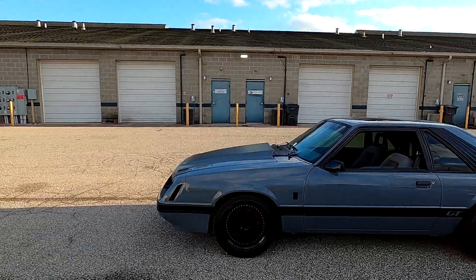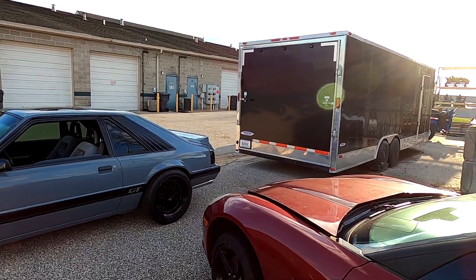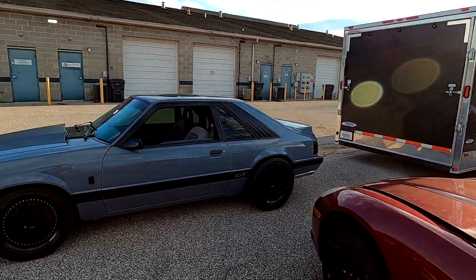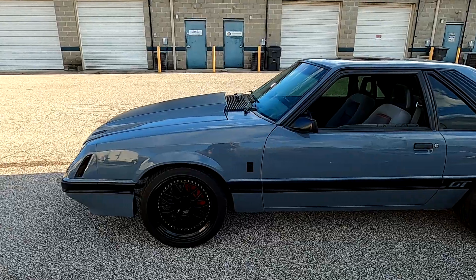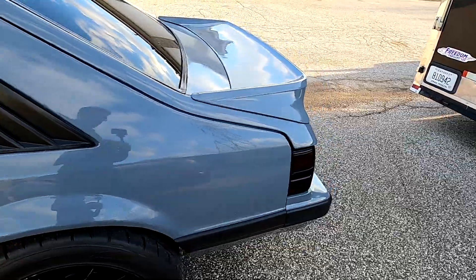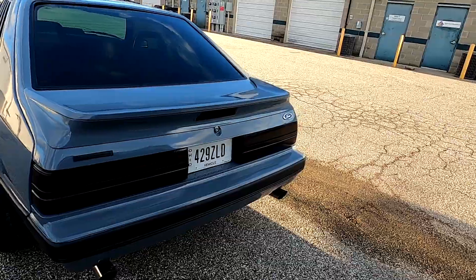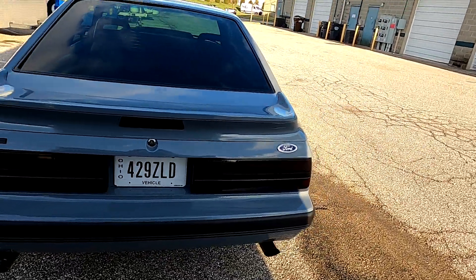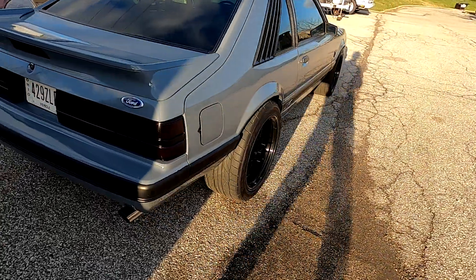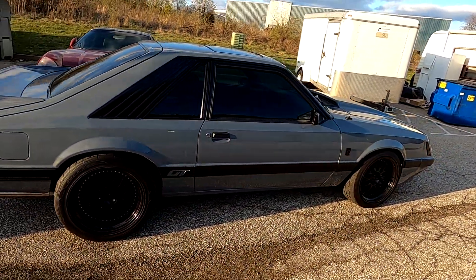Anyway, enough talking — let me do a little walk-around and show you this car. It's really a sweet car. I don't have it in the sun because of the wind noise, so I've got it kind of blocked behind my trailer. But it's still just a sweet looking ride.